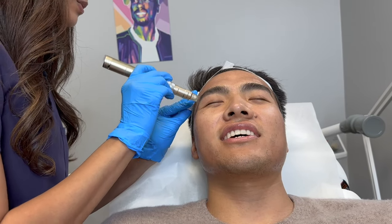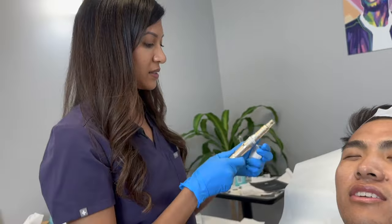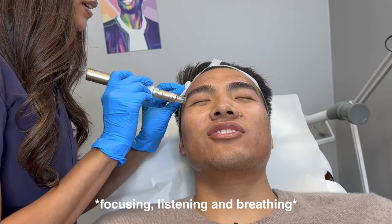Wait, is it working? It's working. Oh my God. But since you're not feeling anything and I'm not seeing as much, I'm going to go a little bit deeper. Oh really? Yeah. You'll be okay. Okay, I trust you.